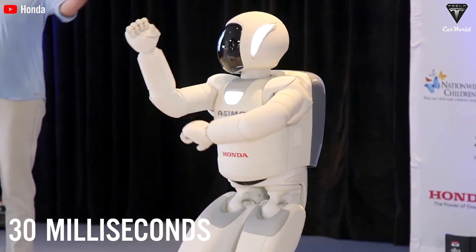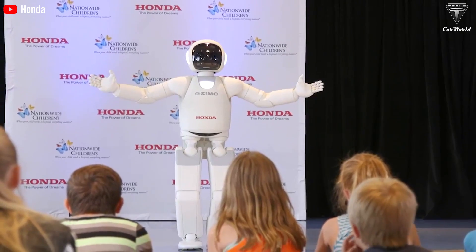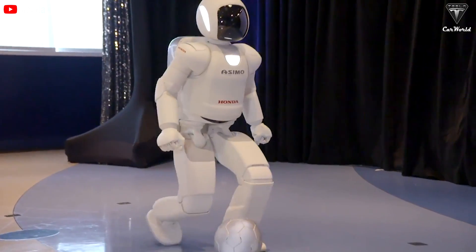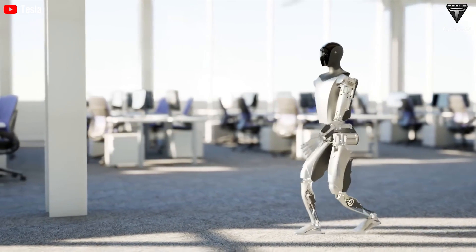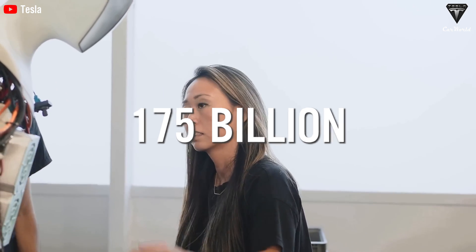Hanson's Asimo, while iconic, operates at 30 milliseconds — one and a half times slower than Optimus. And SoftBank's Pepper runs with a lag of 100 milliseconds, the kind of delay that could make it a slow poke in interactive tasks. But speed's not all that Optimus has going for it. The robot is armed with a neural network boasting 175 billion parameters, leaving most current AI models in the dust.